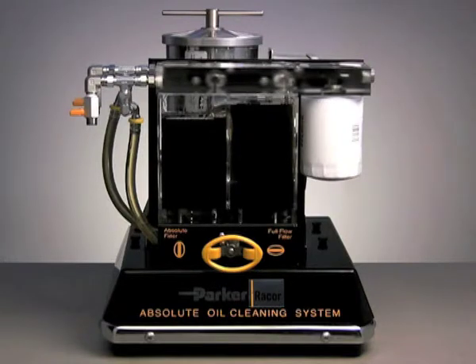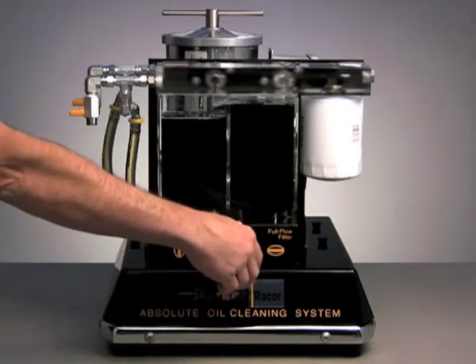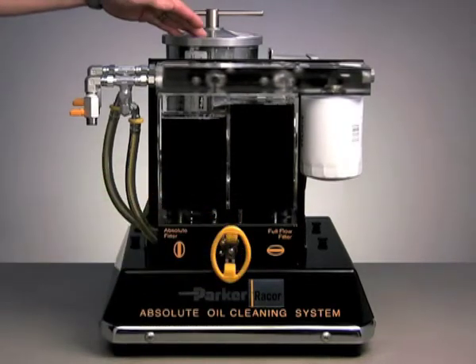Even if your filter is brand new, it never gets any better than this. Now, as we change the valve to direct the flow through the Racor Absolute Oil Cleaner, the difference becomes absolutely clear.